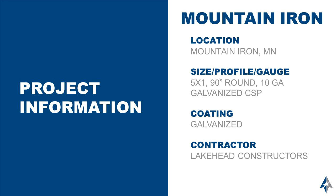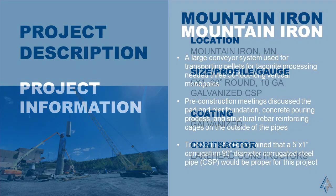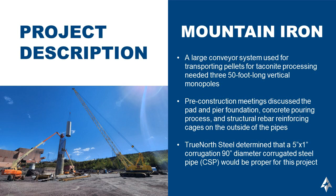This project utilized 5x1 corrugation, 90-inch round, 10-gauge galvanized corrugated steel pipe. A little bit of background about this project is the customer was looking to utilize the corrugated steel pipe in a vertical application for a large conveyor system that was being used for transporting pellets for taconite processing.